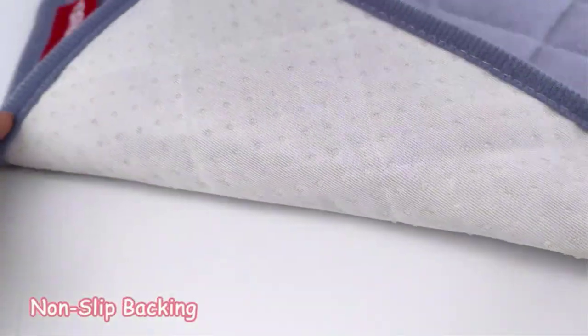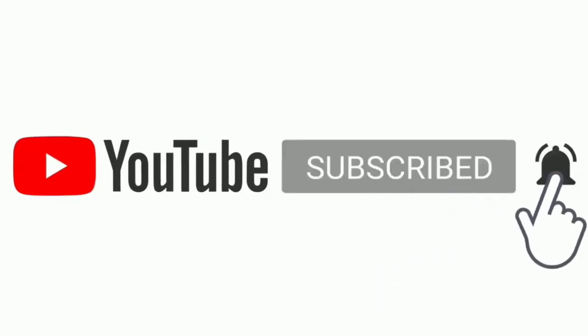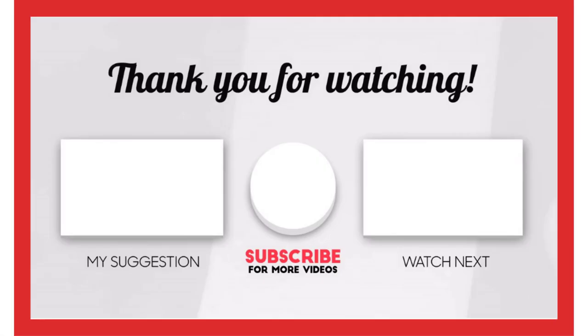That's all. I make helpful videos daily, so do subscribe to my channel. If you need more information or want to know the product price, check out my description. For any kind of problem please comment below, and stay updated with our products as it will make your life much easier.